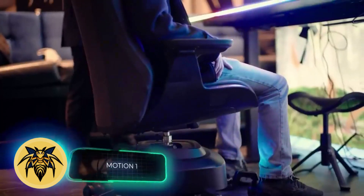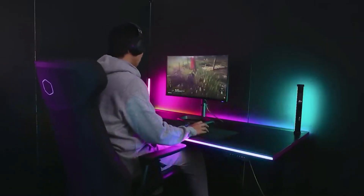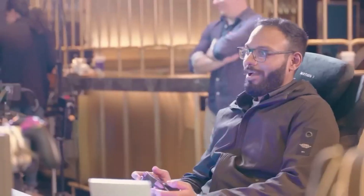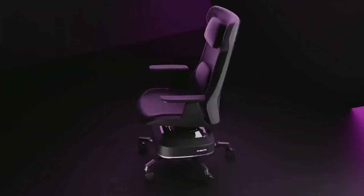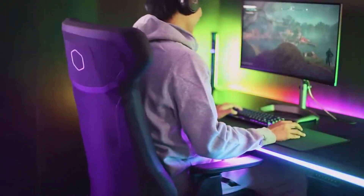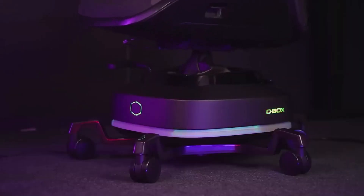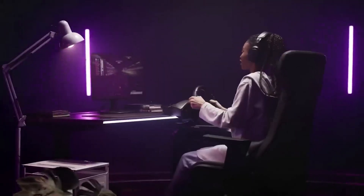Can you guess what this $2,300 gaming chair can do? The Motion One is the world's first chair equipped with a haptic engine, offering buyers around 65,000 haptic effects including waves and vibrations. The company D-BOX collaborated on this chair — you might have seen these seats in movie theaters.